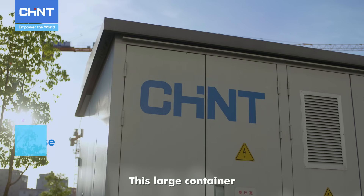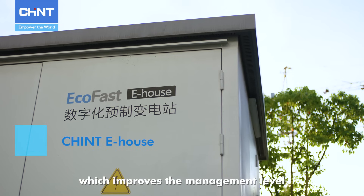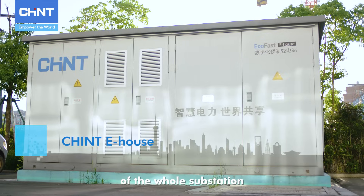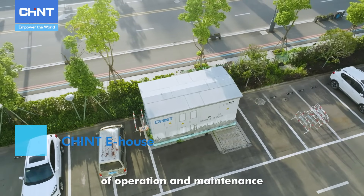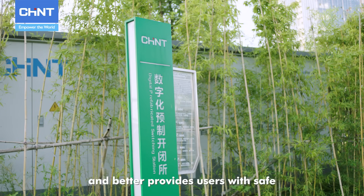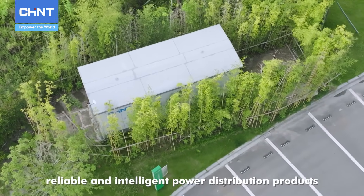This large container is an IoT digital prefabricated substation which improves the management level of the whole substation, reduces the maintenance cost, improves the target quality of operation and maintenance, and better provides users with safe, reliable and intelligent power distribution products.